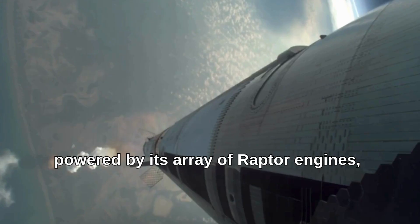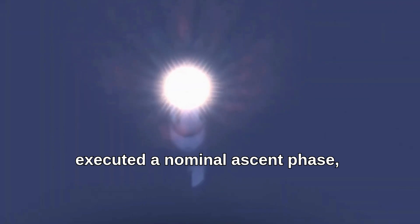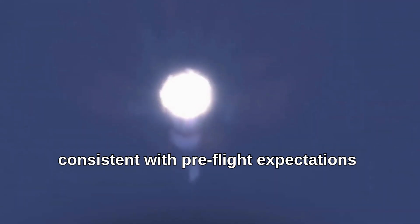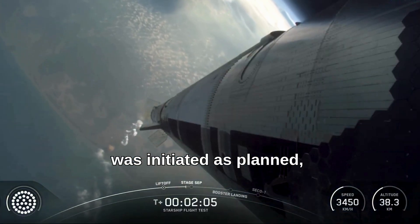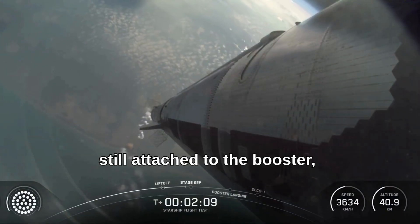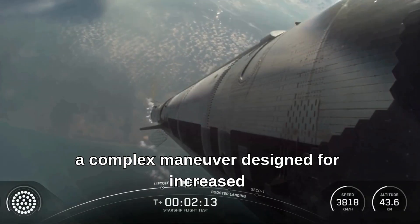Booster 14, powered by its array of Raptor engines, executed a nominal ascent phase, successfully lifting the integrated stack off the launch pad. Engine performance during ascent appeared consistent with pre-flight expectations based on available telemetry. The critical hot-stage separation sequence was initiated as planned, with Ship 35's engines igniting while still attached to the booster — a complex maneuver designed for increased efficiency.